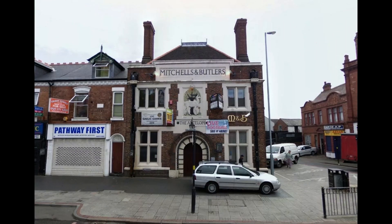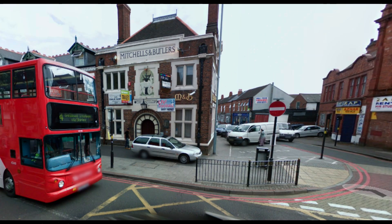Greetings Exploration Addicts! In today's adventure we'll be looking at the site of the former Antelope Pub on Stratford Road in Sparkhill, Birmingham.